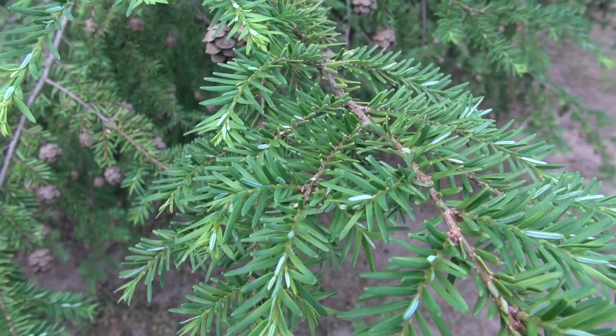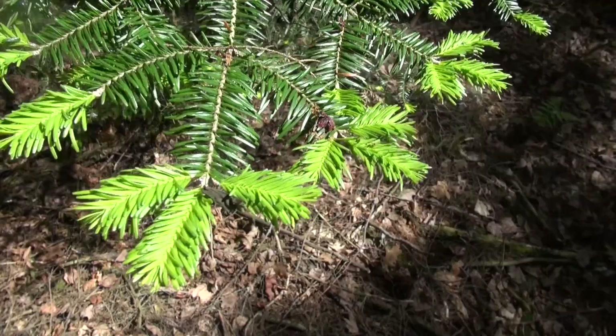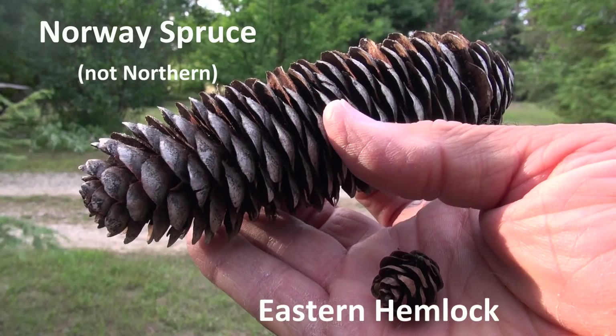This plant has flat needles that grow less than an inch long — they're very fine and look almost fern-like. On new growth it's a nice light green, and as the needle gets older it turns to a darker green color. It also produces one of the smallest cones among the conifers.